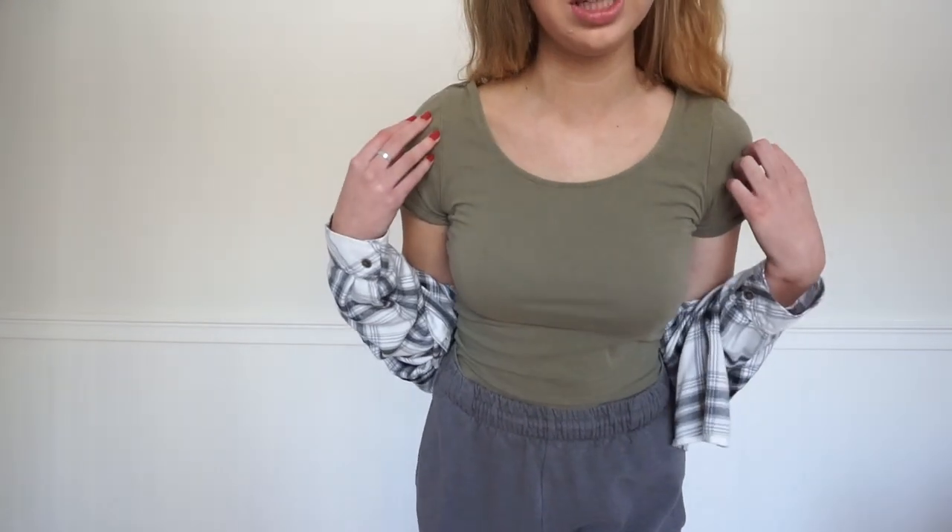For this next look, I'm wearing gray sweatpants with another fitted shirt, because I really think that sweatpants with fitted shirts look cute together. This green one is a scoop neck and it's one of my favorite shirts. It's from Aeropostale. Over top of it I'm just wearing a plaid shirt from Marshall's — it's white and black. That's the outfit for today.